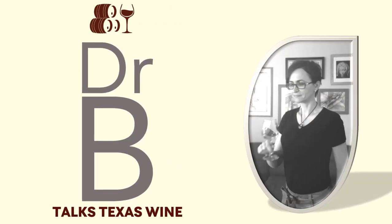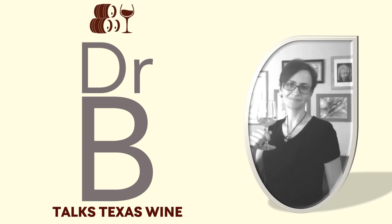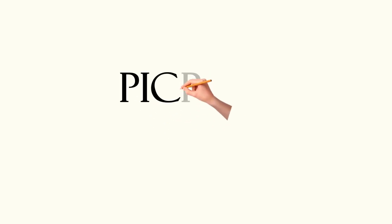Welcome to Dr. B Talks Texas Wine, a place where you will learn about the grape varieties that grow well in Texas and that produce exceptional wines. Today we discuss Pikpul.